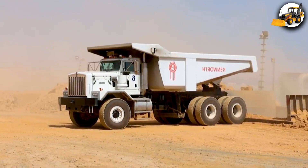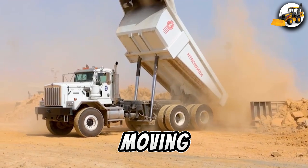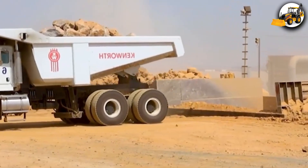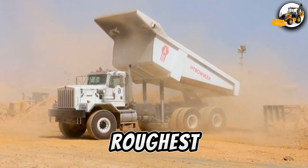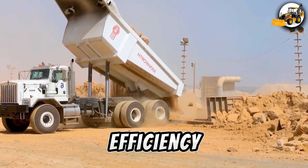Rock and dirt — no problem. The Kenworth C-500 makes moving excavated material easy, with a 500-horsepower engine and 78,000 GVW payload. It's built for heavy-duty work, even on the roughest landscapes. Stability, durability, and efficiency all in one.